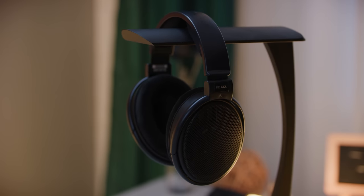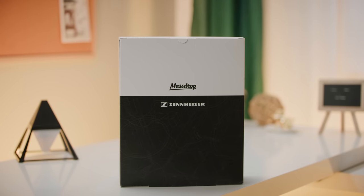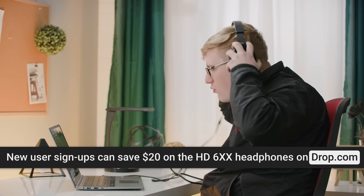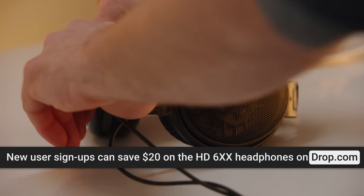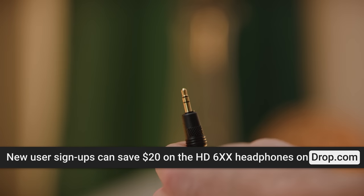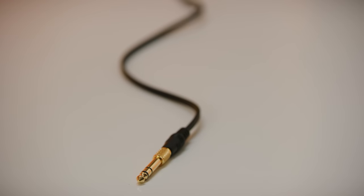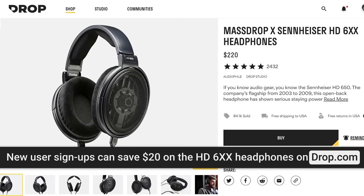Speaking of buying, check out our sponsor Drop.com! The HD6XX open-back headphones are a MassDrop and Sennheiser collaboration that has sold over 70,000 units. They're the all-time bestseller on Drop.com because they've got the same great sound as the HD650s, but with a few updates: a balanced mid-range and natural sounding bass, interchangeable parts with others in the Sennheiser series, and a 1⅛-inch plug for everyday use with a ¼-inch adapter for professional use. They feature Sennheiser's own warranty support, and new users who sign up on Drop.com can get $20 off by heading to the link in the video description.